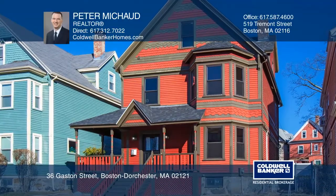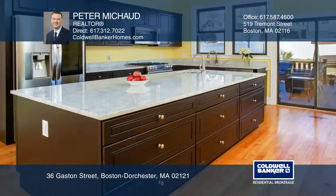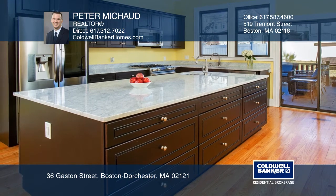This gracious Victorian home with five bedrooms and two-and-one-half bathrooms has been renovated with modern amenities and conveniences while retaining its period elegance and charm.